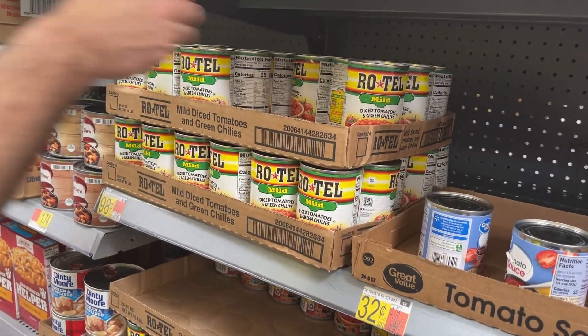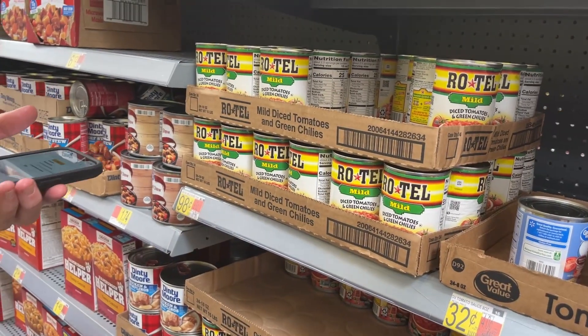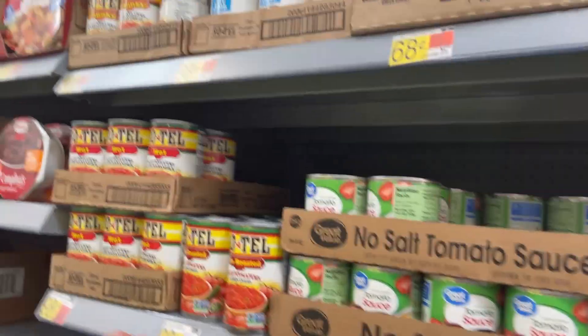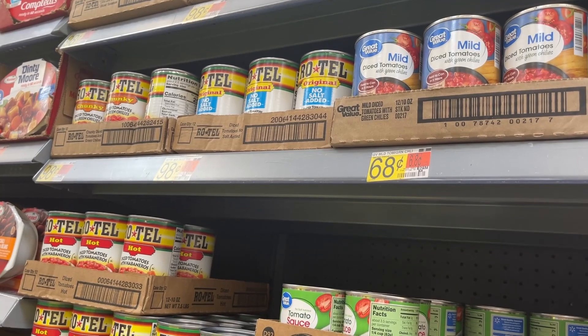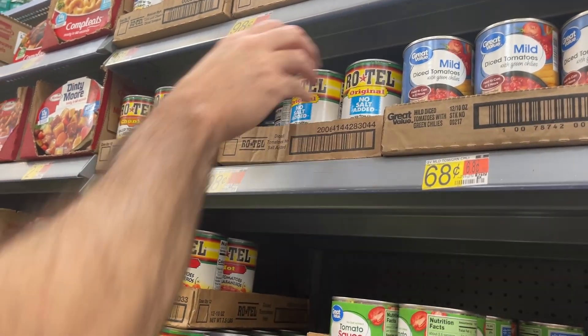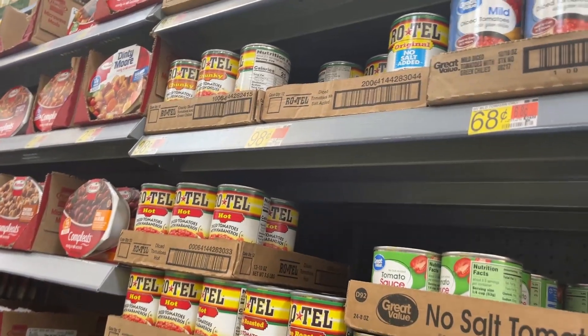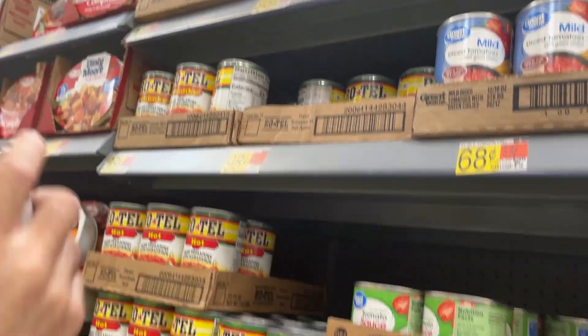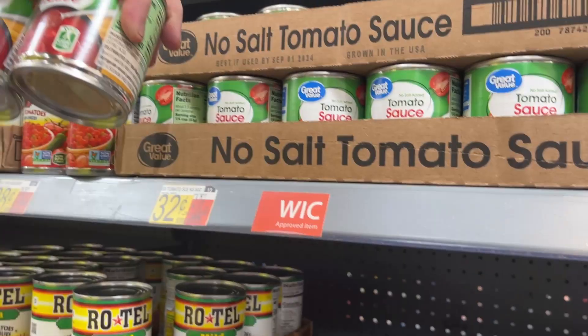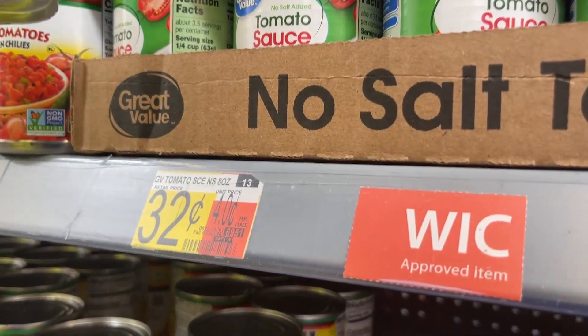We're getting Rotel here. They have a no-salt-added Rotel at the same price. I do look for things that say no salt added if possible, so I can control the salt in my food — I can add more if I need it. No salt added, exact same price, 98 cents. And we're getting two of these tomato sauces.